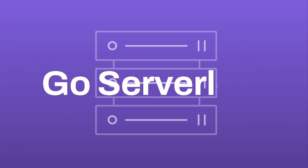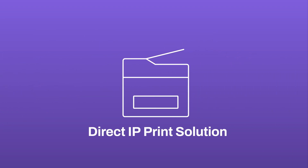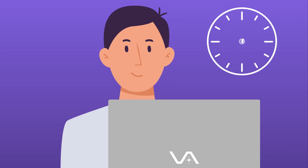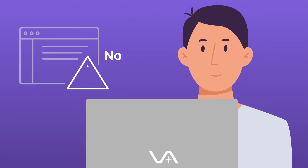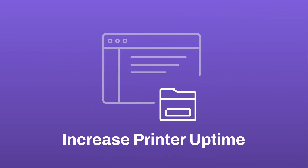It's time for an upgrade. Go serverless and implement a cloud-native direct IP print solution. Get set up quickly and centralize your print management on a single console. Track and deploy printers without scripts or GPOs. The intuitive UI increases printer uptime and boosts user productivity.